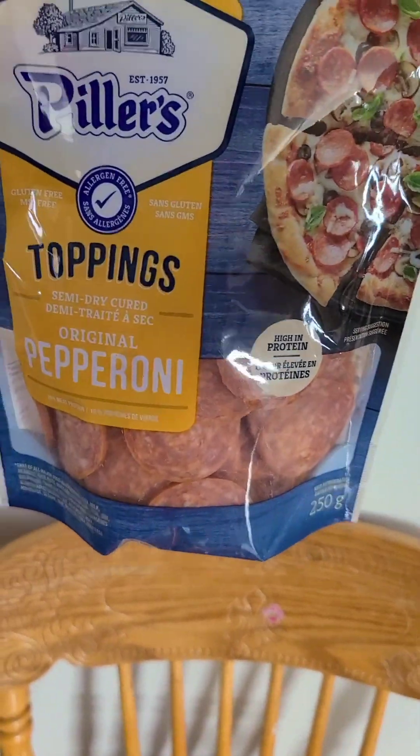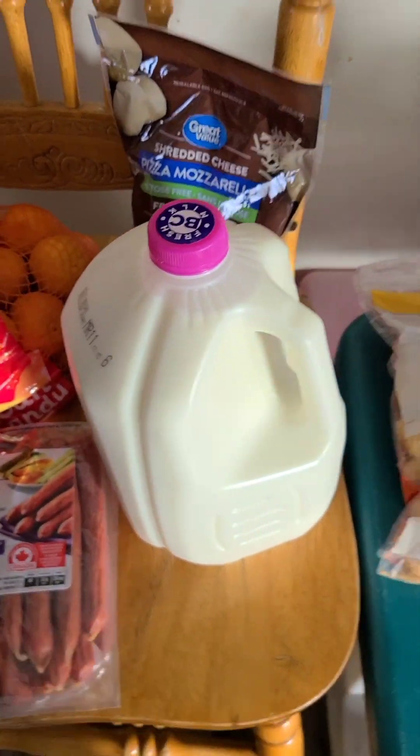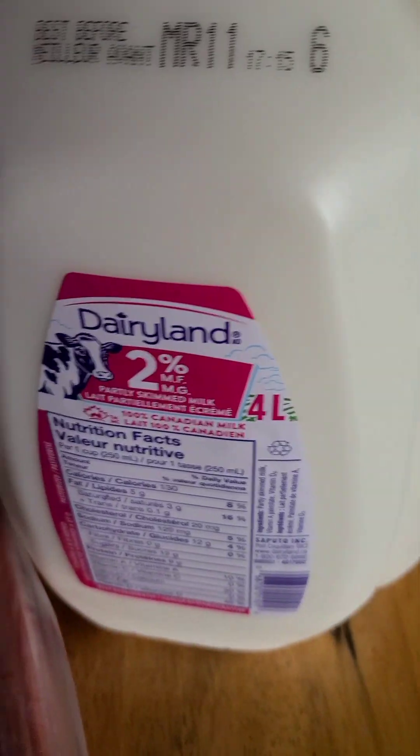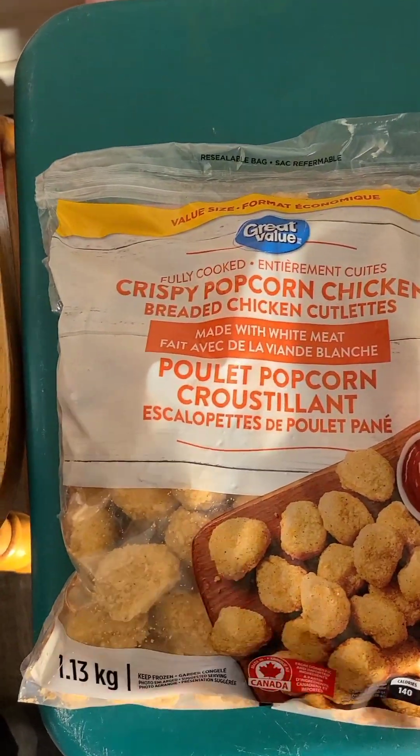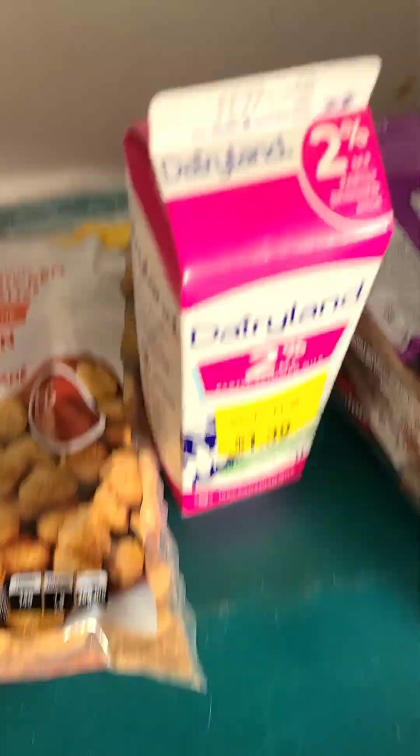Got sliced cheese, just some oranges, pepperoni for the homemade pizza we make, cheese for homemade pizza, and another jug of milk. We have Dairyland here in British Columbia. We like to have this with veggies and garlic bread, and we found this milk on clearance.